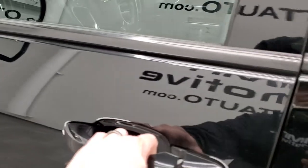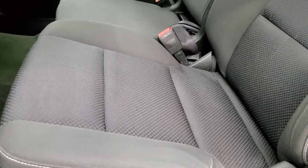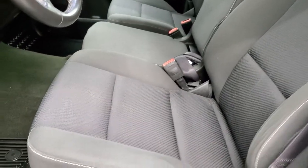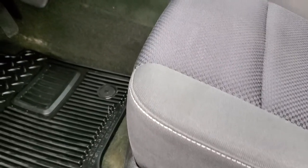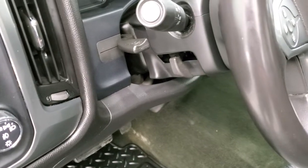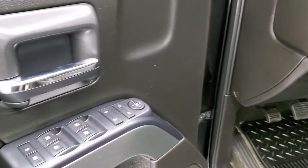Inside you get the LT1 package which gives you the black dark charcoal cloth interior — no rips or tears on the seats. It has side curtain airbags, power driver seat, 40/20/40 split bench seating, factory all-weather floor mats, auto headlamps, turn dial four-wheel drive, tilt and telescopic steering wheel, power windows, power locks, and power mirrors.